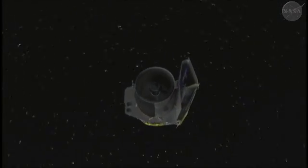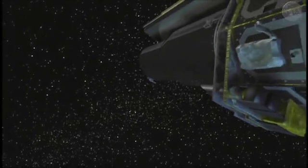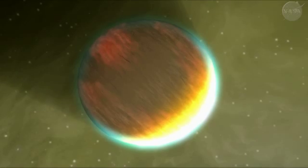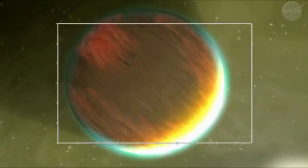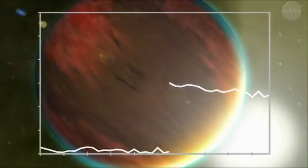NASA's Spitzer Space Telescope wasn't designed to be an exoplanet super sleuth, but it's proving to be an amazing infrared detective tool. Spitzer has split open the light from two alien worlds — two planets outside of our solar system. The resulting data, called spectra, reveal clues about their atmospheres. We wanted to measure the spectrum of the planet because that tells us what molecules are present in the planet's atmosphere.